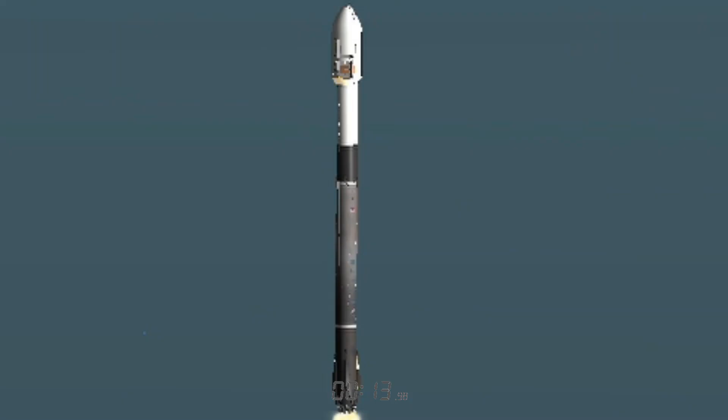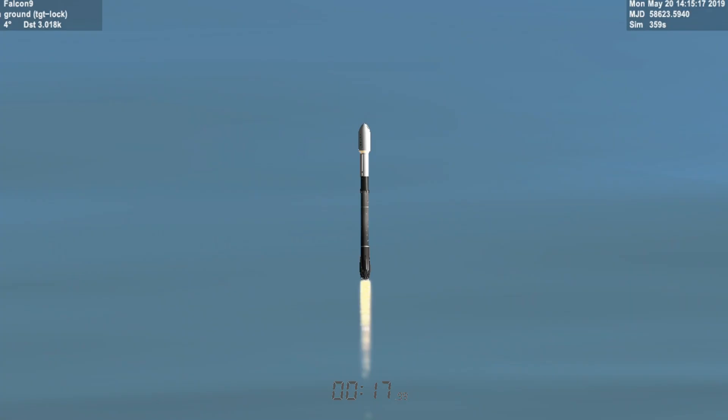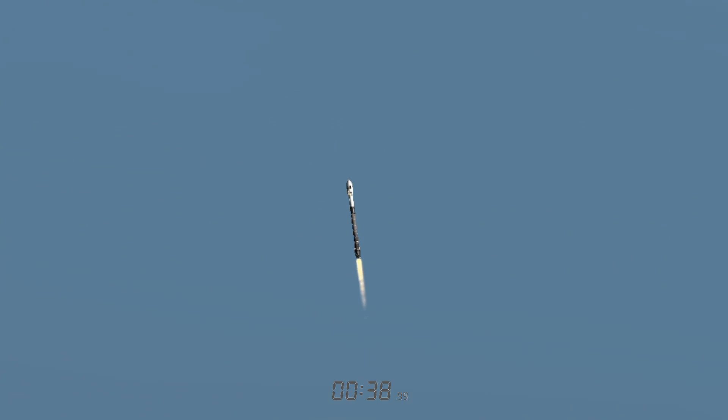Vehicle is pitching downrange. Merlin 1D chamber pressure is nominal. Successful liftoff of Falcon 9 from Space Launch Complex 4 East at Vandenberg Space Force Base, carrying the Iridium OneWeb satellites into orbit. We've begun gimbaling the engines on the first stage — gimbaling is really just tilting the engines. We've begun what's called a gravity turn, letting gravity help pull the rocket sideways. We just got through the throttle bucket — vehicle supersonic — where we throttled down the Merlin 1D engines in preparation for Max-Q, the point of highest stresses on the vehicle. Max-Q.